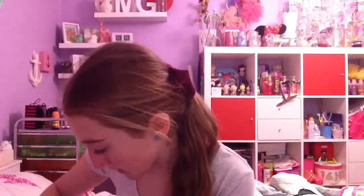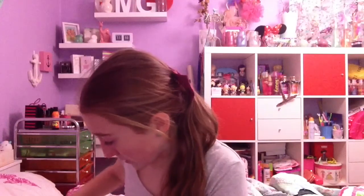Hi guys, so today I'll be doing my BH Cosmetics unboxing haul. My package finally came from BH Cosmetics and I'm so excited. I'm really sorry about my appearance, I look really bad — you can just look past that because my package came and I'm so excited to open it. I have a big pair of scissors, let's get started. I'm just gonna cut the box a bit, I don't want to cut anything in this box.